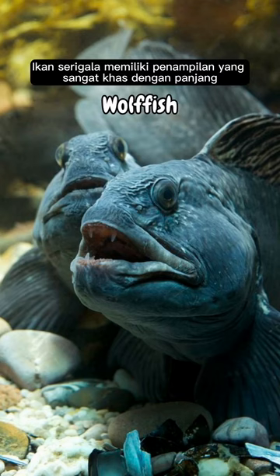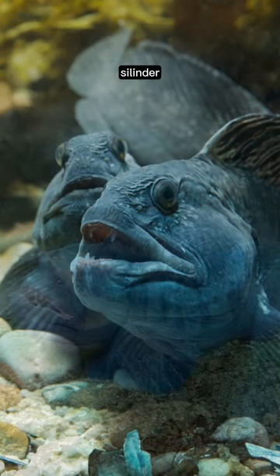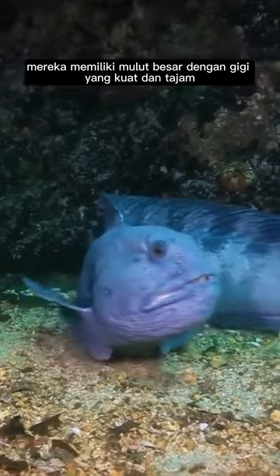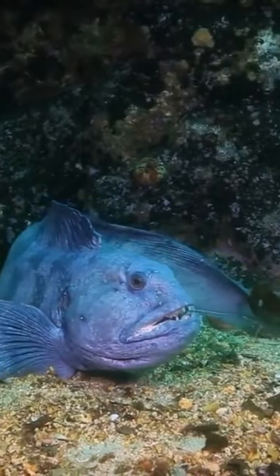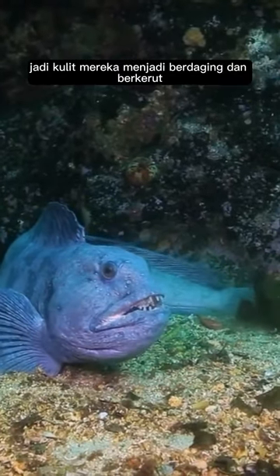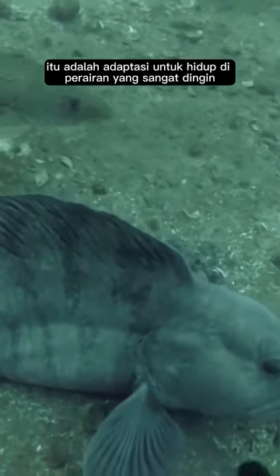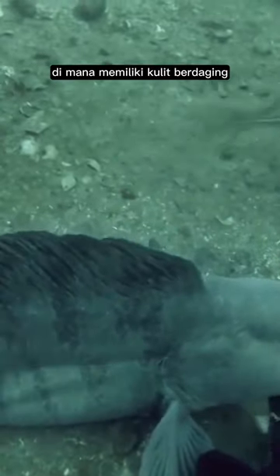Wolffish have a very distinctive appearance, with long, cylindrical, and asymmetrical bodies. They have large mouths with strong and sharp teeth. These fish don't have scales, so their skin turns fleshy and wrinkled. This is an adaptation for living in very cold waters, where having fleshy skin helps maintain a warmer body temperature.